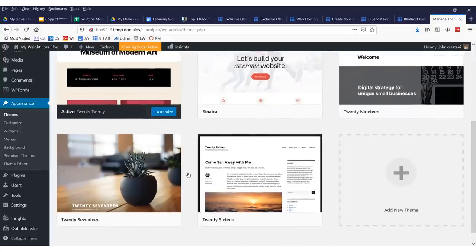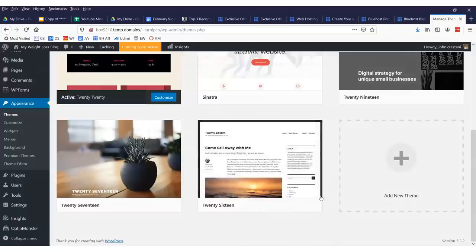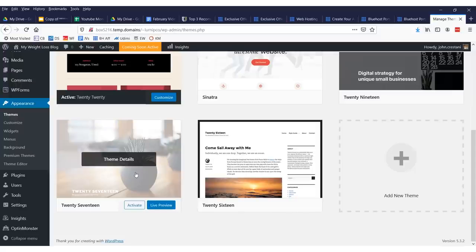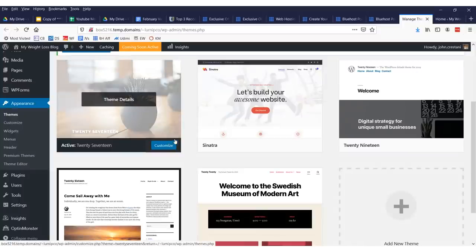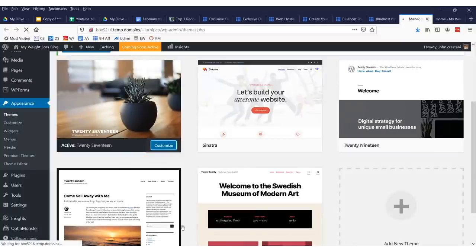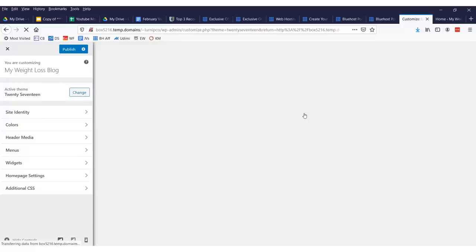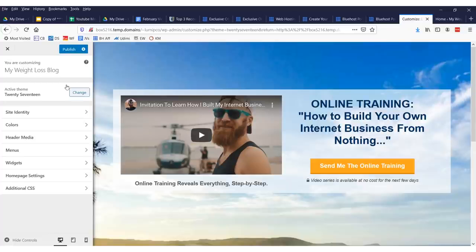Spend as much time as you like — there are lots of different themes. Generally there are one, two, or three column themes: two-thirds and one-third, one-third and two-thirds, two columns, whatever you like. I'm going to use 2017 because that looks pretty. If you want, you can customize your theme — just click customize. There are over 10,000 themes you can search from. Take your time, have fun, figure out how you want your site to look.